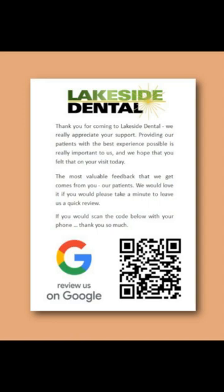By asking for this feedback at exactly the right moment — when they have just used your service and are standing at your reception counter — the majority of patients will be far more inclined to leave a review. There is nothing more off-putting than getting an email a week after you have been to the dentist, asking you to leave them a review. This is a proven method. It just works.